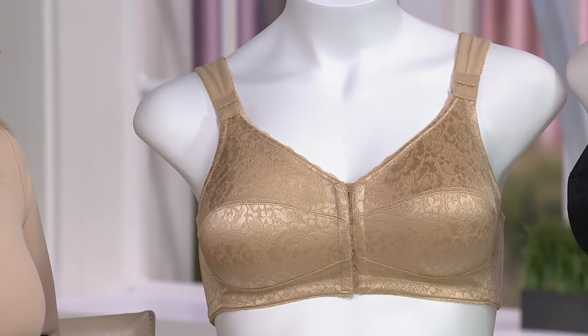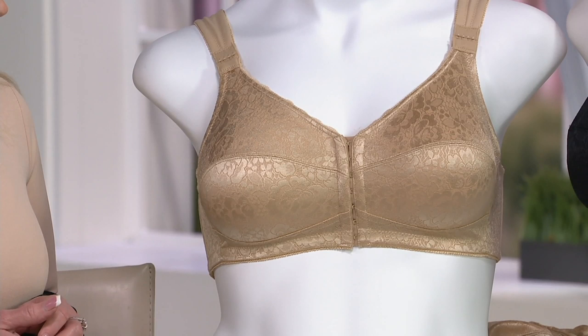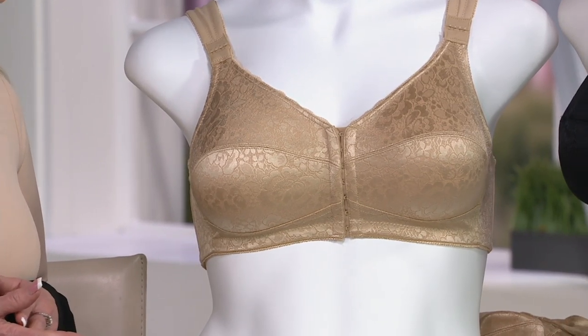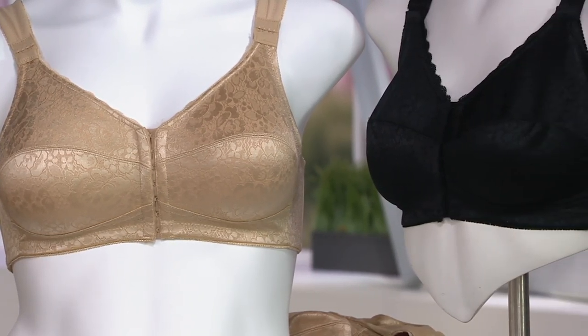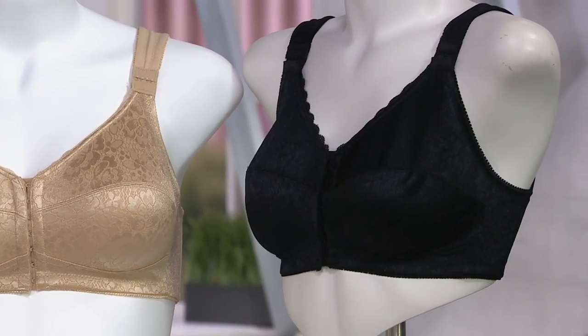We can already tell it's been very popular — just launched yesterday. This is the posture bra. It comes in just warm beige and black, at a price of $38.50 or five easy payments of $7.70. So this is a great day to be shopping, to take advantage of that easy pay on something that is brand new and well-priced already.